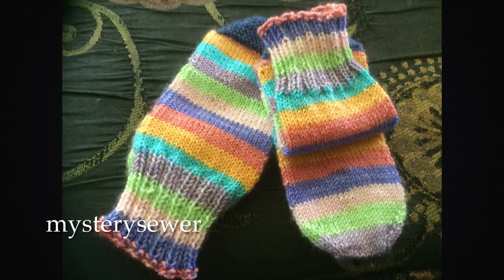This is Mystery Sewer, who did two-at-a-time September cozy knitter socks. They look like children's tube socks in self-striping, and they're super cute. Congratulations! Just get in contact with me, let me know what your address is, and I will pop it in the mail to you.